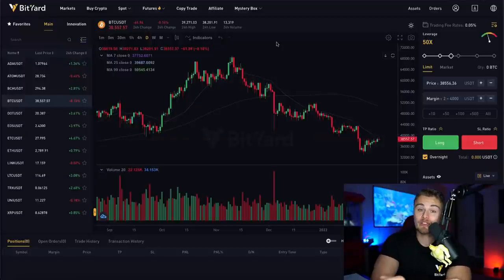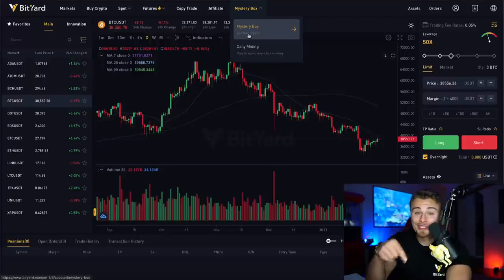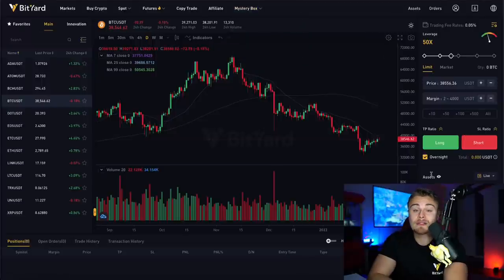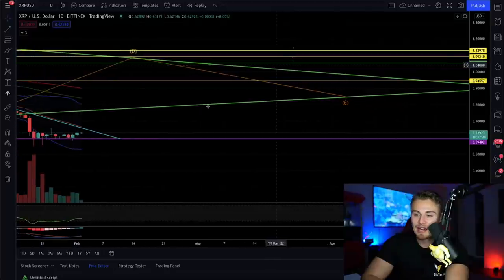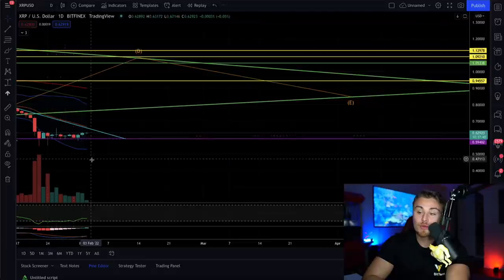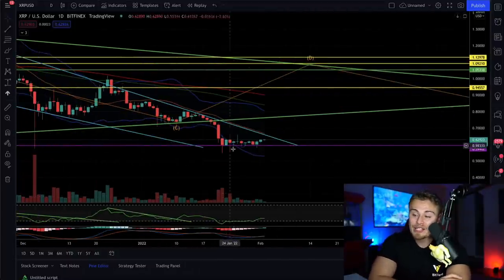We still have a short position opened on BitYard — hopefully you guys are familiar with BitYard, the number one trading platform we use here on the channel to leverage-trade cryptocurrencies, as well as spot-trade everything. Moving back into XRP: we're truly waiting for a general direction. We've been trading sideways for days now — one, two, three, four, five, six, seven, eight, nine, ten, eleven, twelve days now — going on the 12th day of flatlined zero movement and no volume, trading sideways.